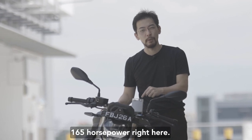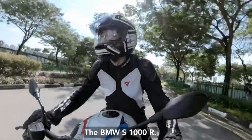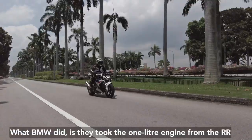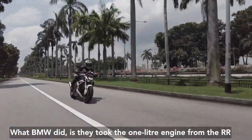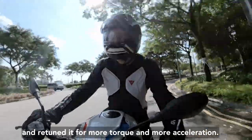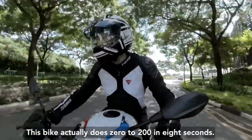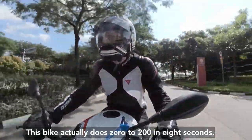165 horsepower right here in the BMW S1000R. BMW took the one-litre engine from the S1000RR and retuned it for more torque and more acceleration — it still has 165 horsepower. This bike actually does zero to 200 in eight seconds.